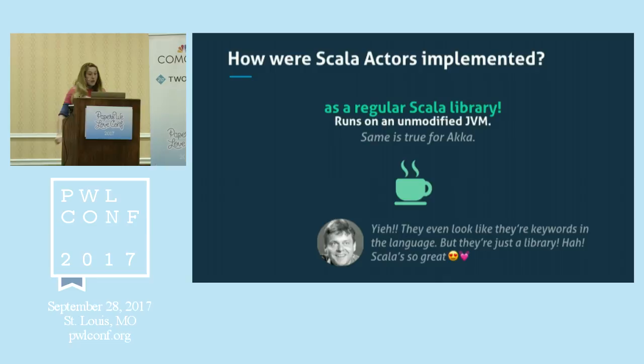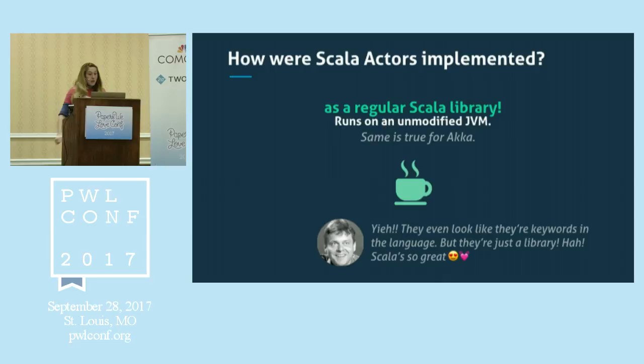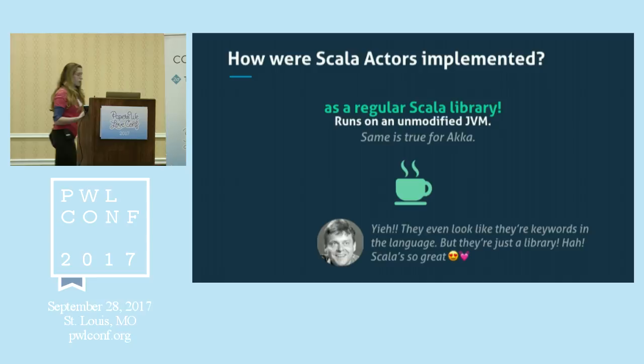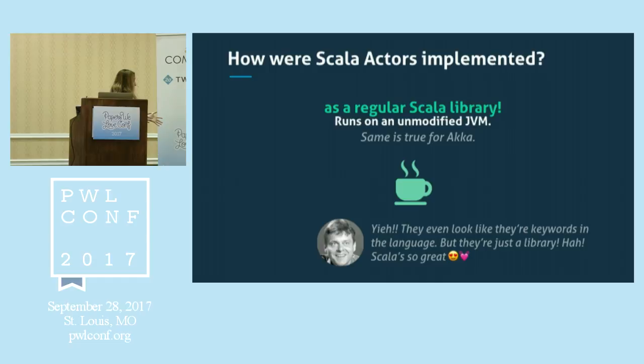A lot of people jumped on using the actor model on the JVM due to Scala Actors actually working. It was all implemented as a regular Scala library running on a regular unmodified JVM — and the same is true for Akka today. There's this React thing in the code which is the message handler — it looks like a keyword in the language, but it's just a library. My language is awesome because it can support that stuff and emulate something that required an entire VM.